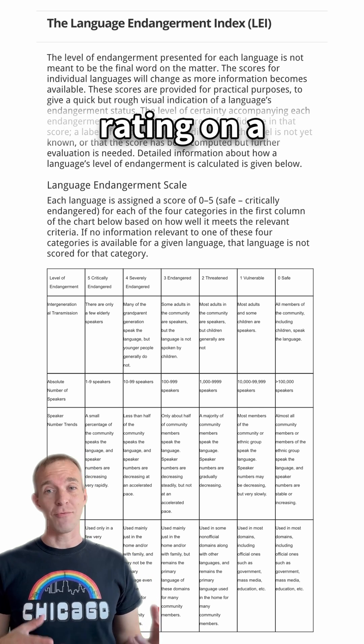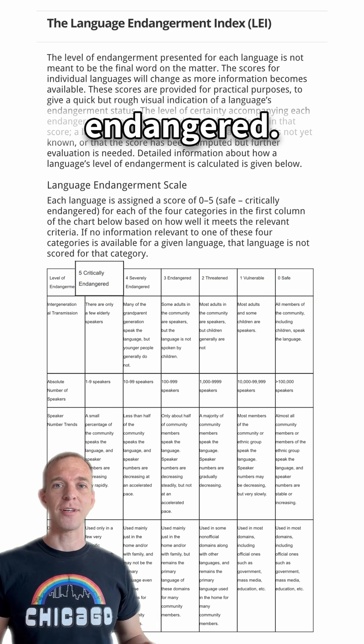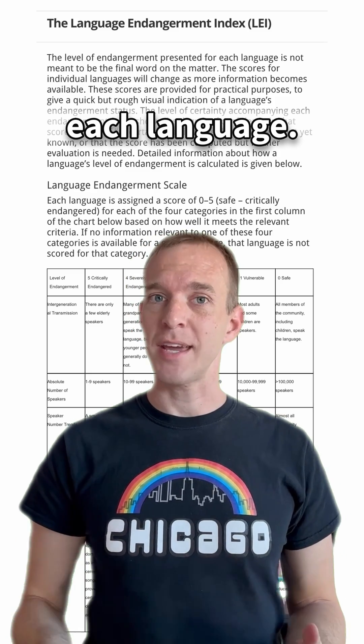Each language is given an endangerment rating on a scale of 0 to 5, with 5 being the most critically endangered, and the project explains how they assign this value for each language.